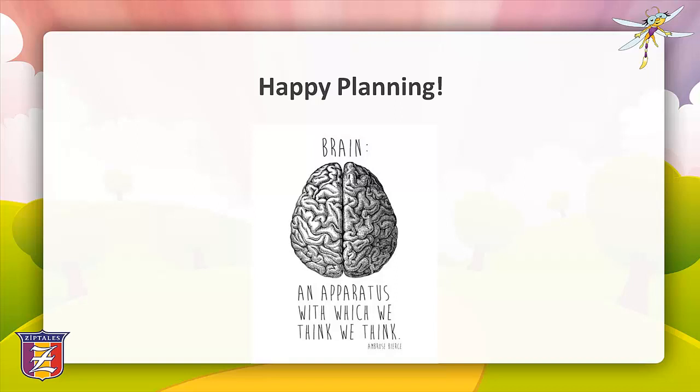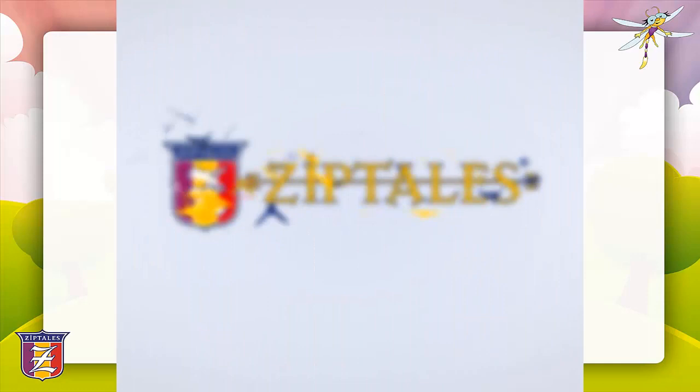Happy planning! This webinar has endeavoured to equip you with a variety of effective teaching tools to use when planning and implementing a unit of inquiry in your classroom. Ideally, their use will increase motivation and engagement levels in your students and result in some valuable learning opportunities leading to successful outcomes. Over to you, Richard.